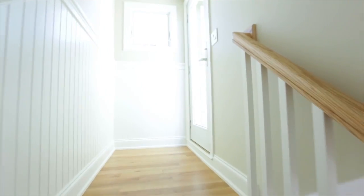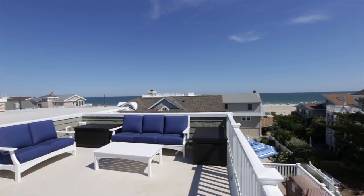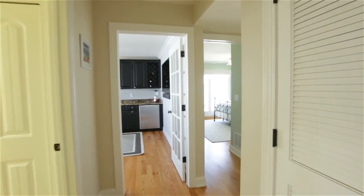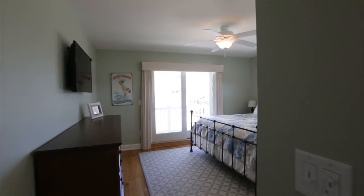No shore house is complete without a rooftop deck. The position of this home makes it a front-row seat to the Fourth of July fireworks and offers breathtaking views of both the ocean and the bay. The second floor of the home offers four bedrooms and more spaces to entertain.